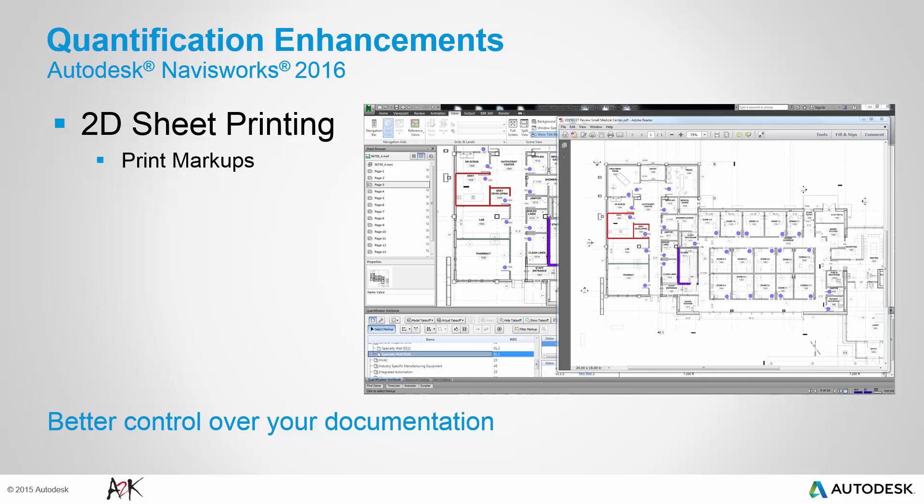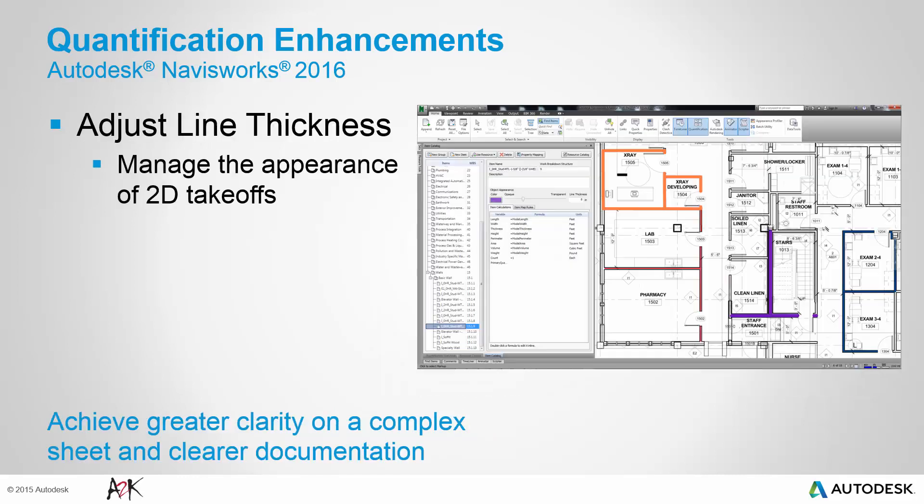This was a much requested feature from users, who can now better communicate 2D takeoff efforts in Navisworks. You can manage the appearance of 2D takeoffs by varying the line thicknesses in the item catalogue. Use this improved functionality to achieve greater clarity on a complex sheet and clearer documentation for your takeoff output.